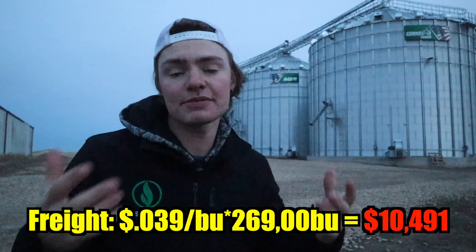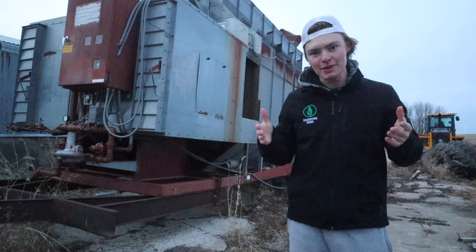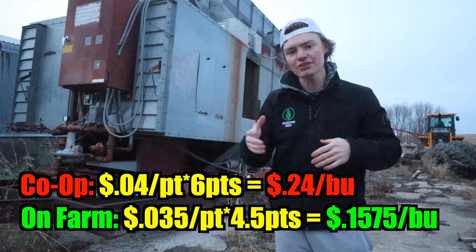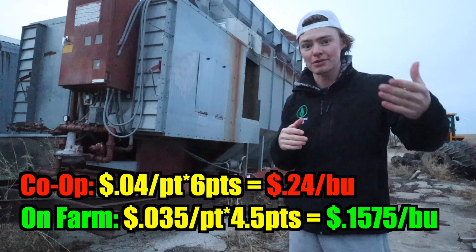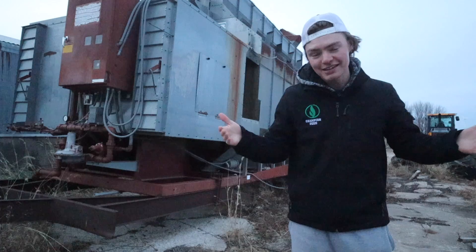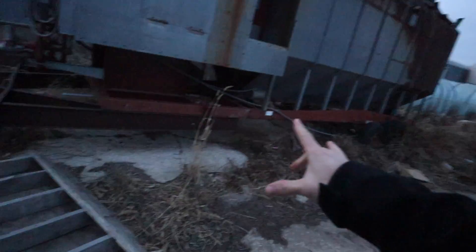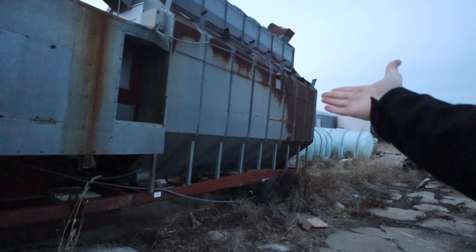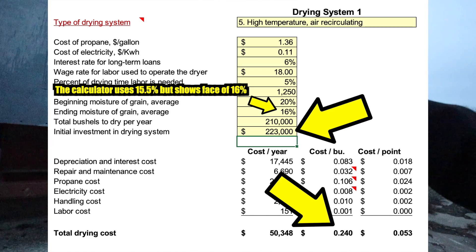Luckily for us, most of our farms are within three miles of the bin site, so we can haul here for 3.9 cents a bushel, or just about $10,000 — which is $4,300 cheaper than going to the co-op. Just like the co-op, we have to make sure our grain is dry enough to be stored. But unlike the co-op that dries corn down to 14%, we can dry ours to 15.5%. So we'll have to dry 4.5 points at 3.5 cents per point per bushel, or just about 16 cents a bushel. It costs us $33,000 to dry on the farm — that's a $17,000 savings over the co-op, and that $17,000 includes all the maintenance, ownership, and depreciation of the dryer. We could own a $200,000 dryer and still be cheaper than the co-op.